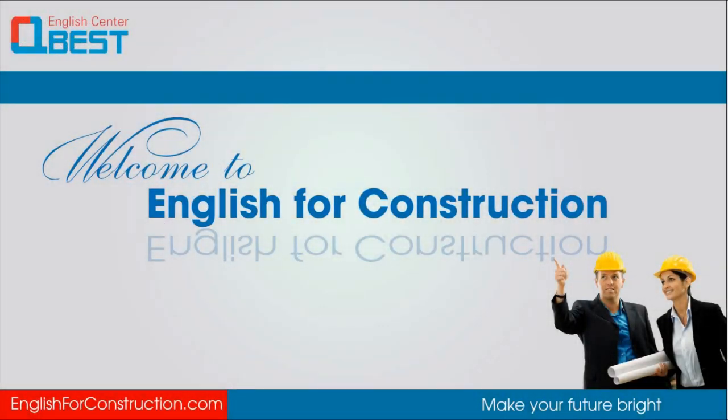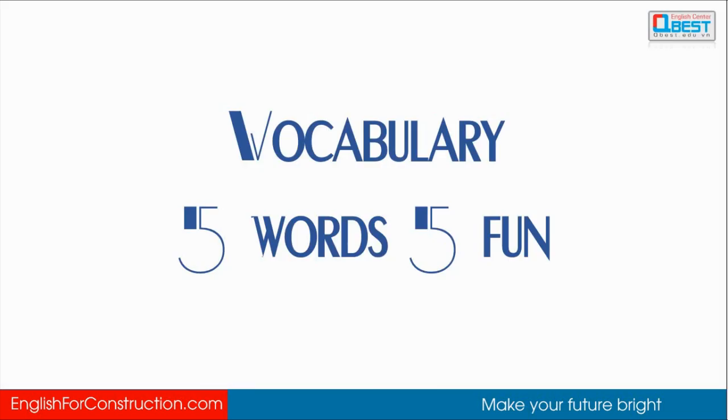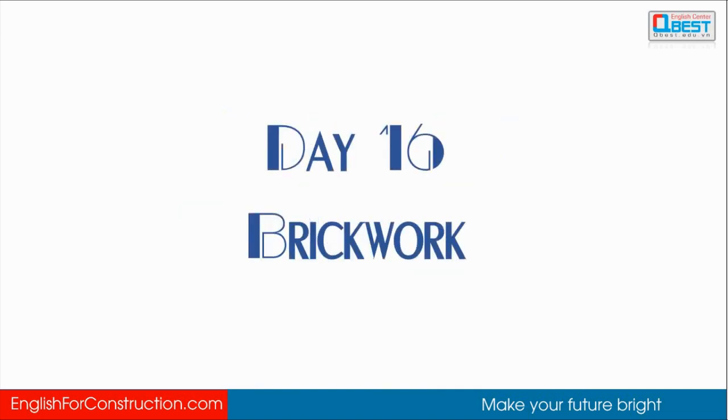Hello, welcome to English for Construction. As always, today we're going to learn new things, new words. Today's topic is brickwork.